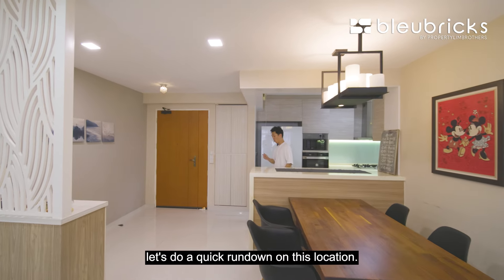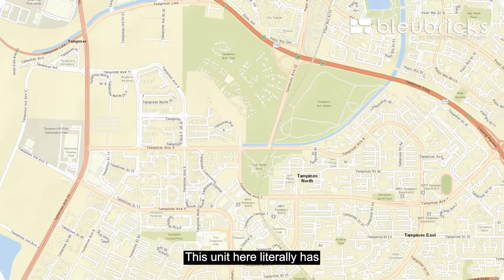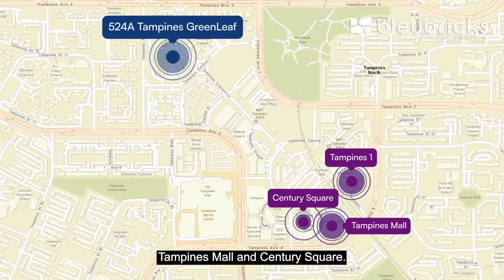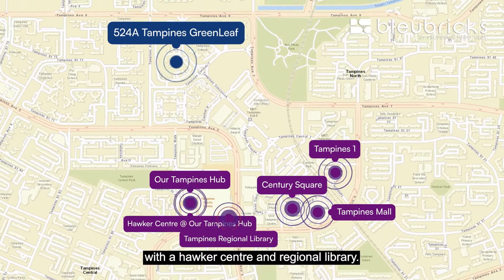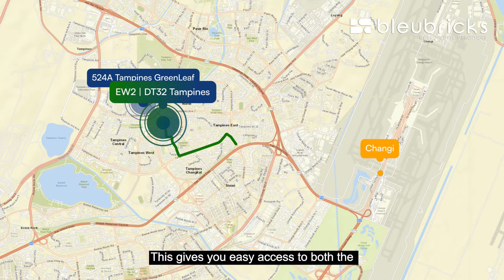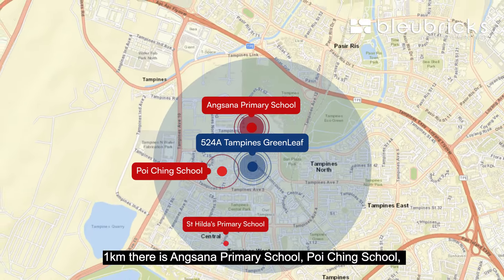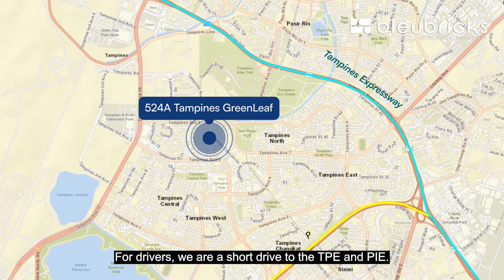Pulling up the map, let's do a quick rundown on this location. This unit has so much convenience — just 2 streets away from Tampines Hub where you can find Tampines 1, Tampines Mall, and Century Square. Right beside is also Tampines Hub with the Hawker Centre and Regional Library. From Tampines MRT Station, which is on the East-West Line and the Downtown Line, you get easy access to both the Changi area and the CBD. For parents, within 1km there are Angsana Primary School, Poi Ching School, St. Hilda's Primary, and Tampines Primary School. For drivers, it's a short drive to TPE and PIE.